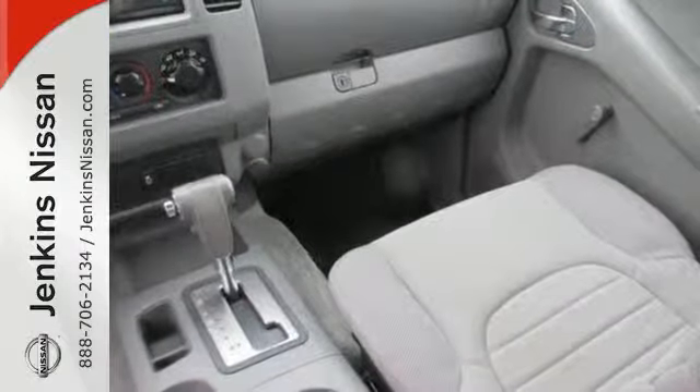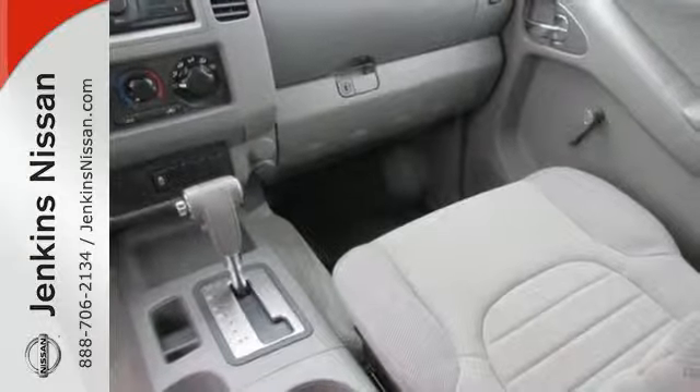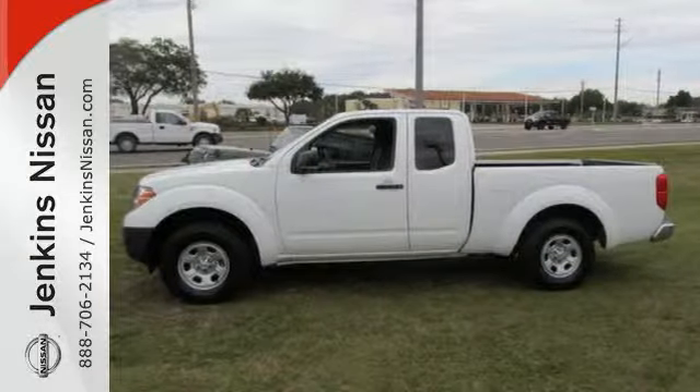It also features anti-lock brakes, intermittent wipers, and multiple airbags. Put this Nissan's power to work for you. Take it home today.